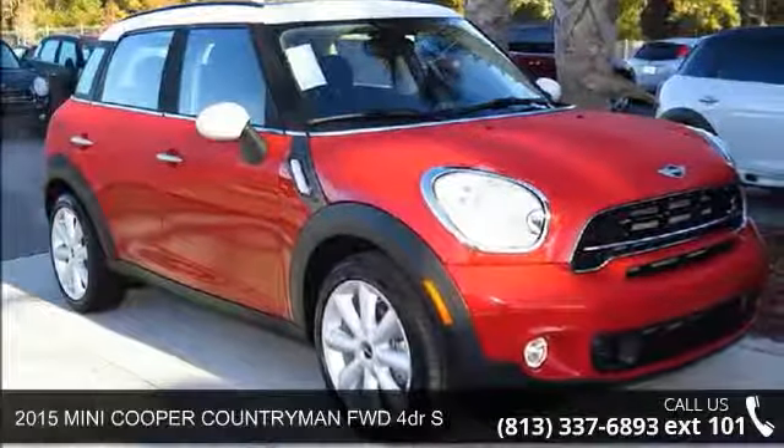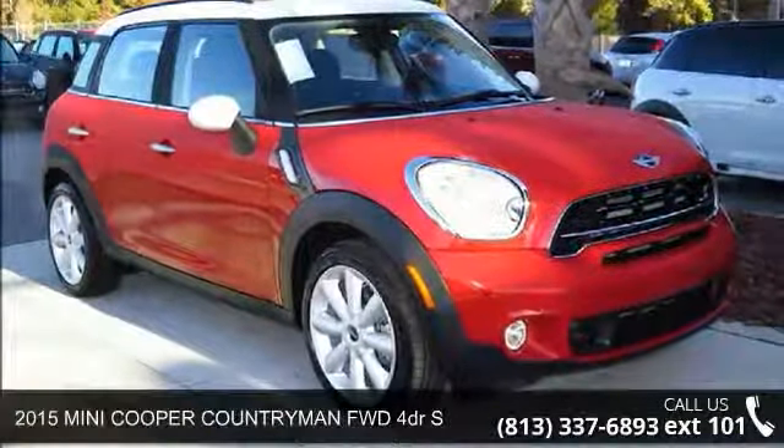Presenting the 2015 Mini Cooper Countryman. This may be the set of wheels you've been looking for.